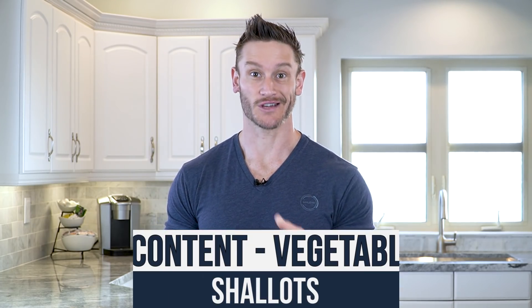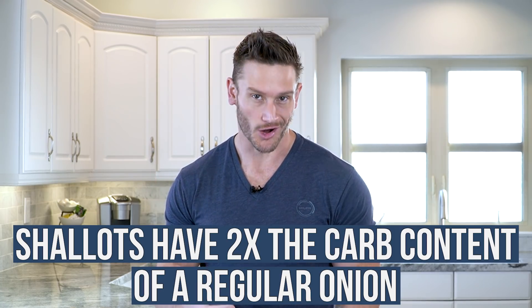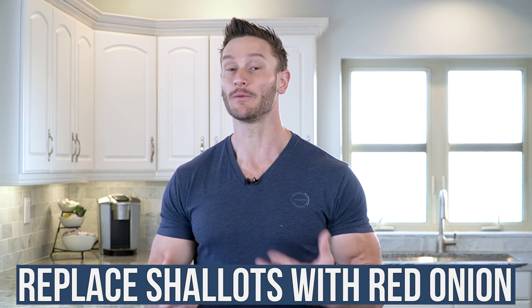Here's one if you want to sound smart: shallots. It's kind of funny because we think onions — not terrible on keto. We know that if we cook red, yellow, or white onion it caramelizes, so there's a little bit of sugar in it and we kind of avoid it. But shallots have 2x the carb content of a regular onion. So when you're cooking with shallots or adding them to a salad, you're getting a lot of carbohydrates. I would 86 the shallots altogether and replace them with a little bit of red onion. A little red onion has enough prebiotic fiber that you're probably getting a benefit out of it anyway.